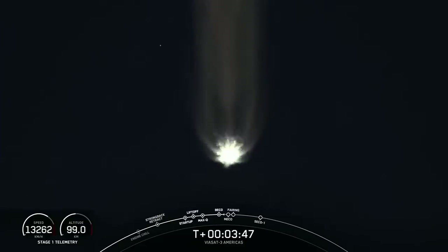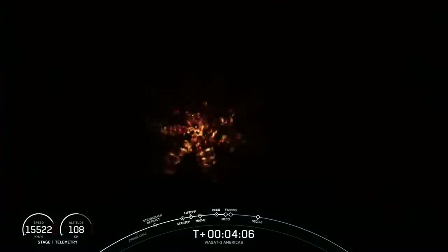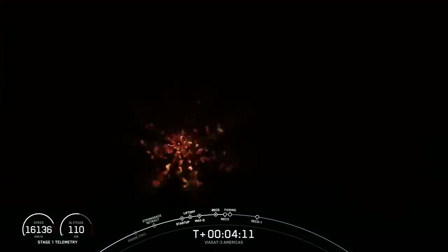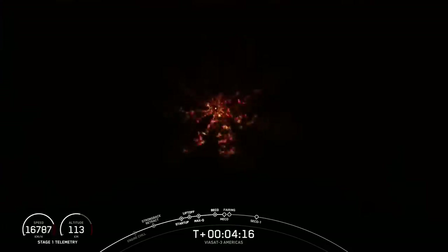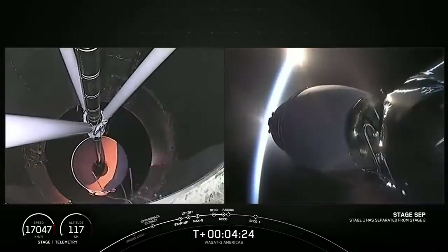The next event coming up in about 30 seconds is main engine cutoff — also called MECO — on the center core, followed by stage separation and then the startup of our second stage engine. Main engine cutoff. Stage separation confirmed. Stage one FTS has saved.